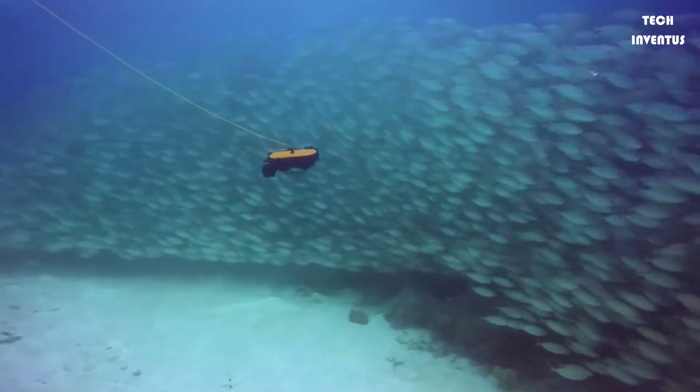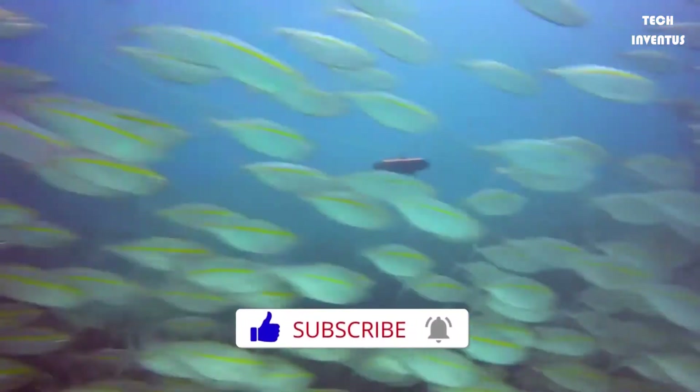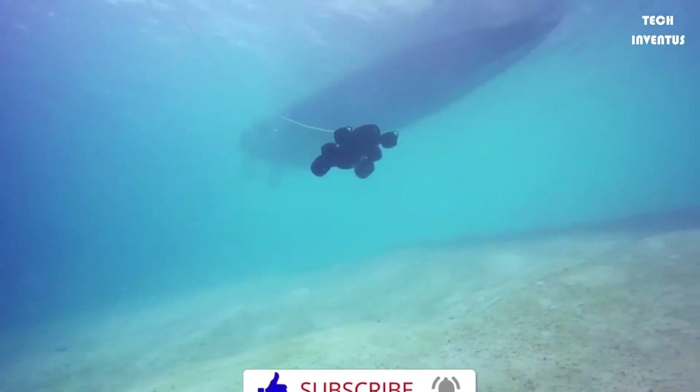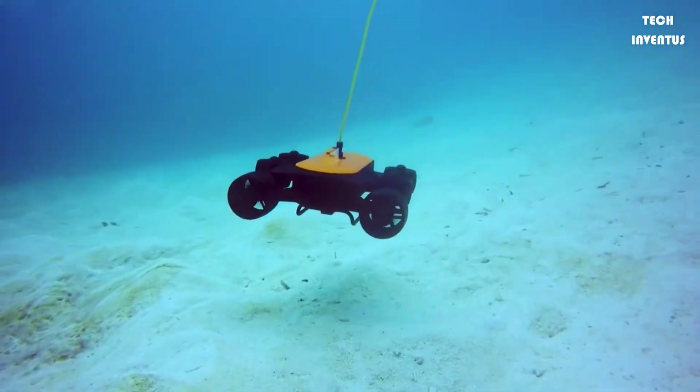Its tilt angle shots are outstanding. It can hover and navigate tilted at 60 degrees up and down, offering a spectacular view for underwater filmmaking or hull inspection.